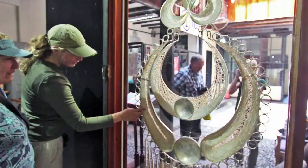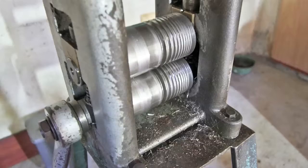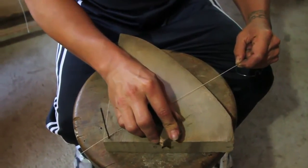Our second stop was in Chordelague, where we saw the world's largest silver earring and visited the shop of a silversmith who specializes in making filigree jewelry. Silver ingots are fed through a rolling mill where they become progressively thinner until small enough to be hand rolled into the finest thread.